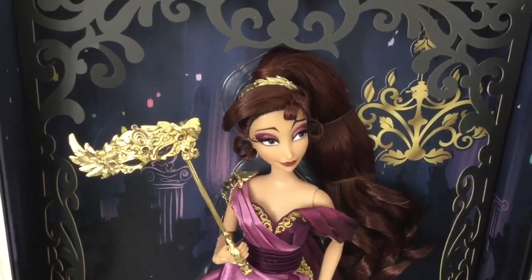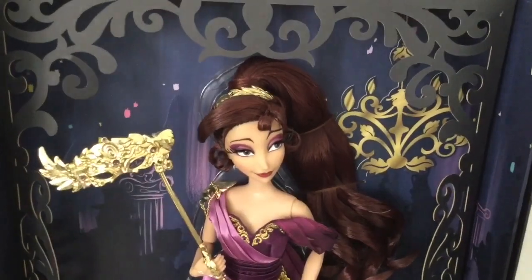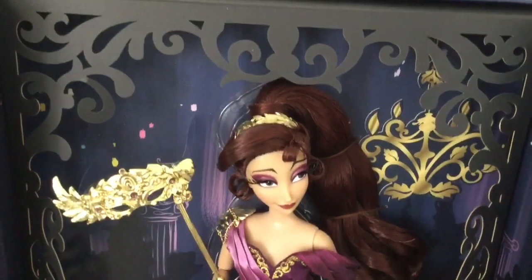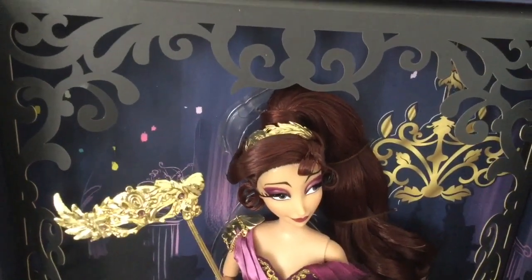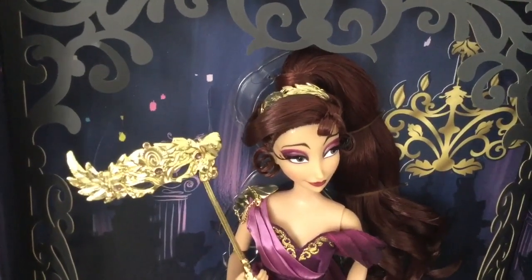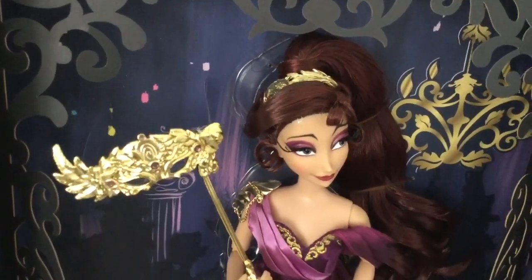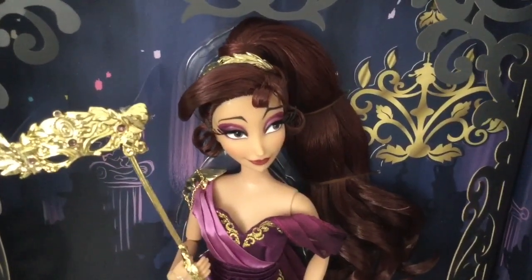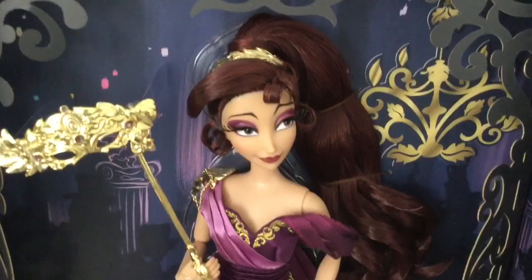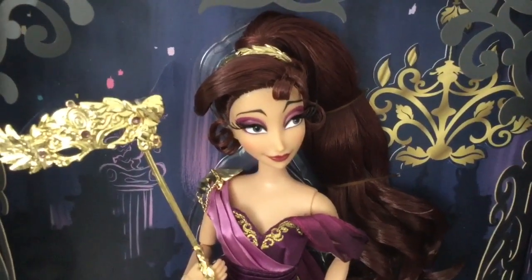On to the doll herself. Megara has really long, bright, wavy hair tied in a ponytail, and she's wearing a golden headband made out of laurel leaves. They did a really good job with her hair — it has those signature curls and waves. She has rooted eyelashes with lavender eyeshadow and her signature eyebrows, and she's wearing darkish pink lipstick.